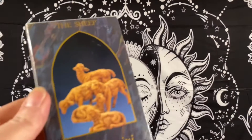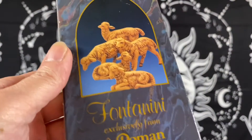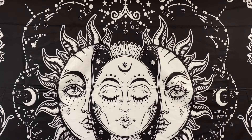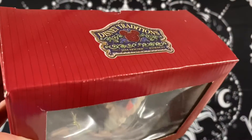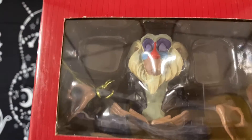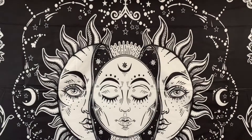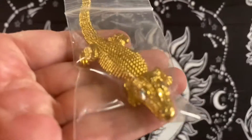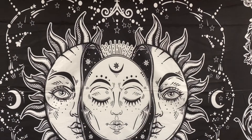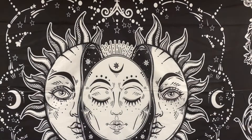We sold a set of five Fontanini Italy sheep figurines for nativity — they sold for $16.00. We sold two Disney Traditions Jim Shore Rafiki figurines — both went to the same person, the lot of two sold for $20.00 each for a total of $40.00. We sold an alligator brooch on eBay for $2.50.